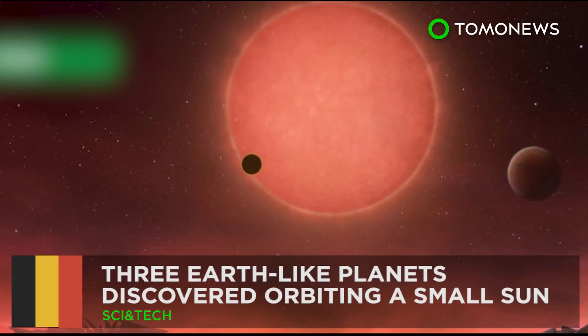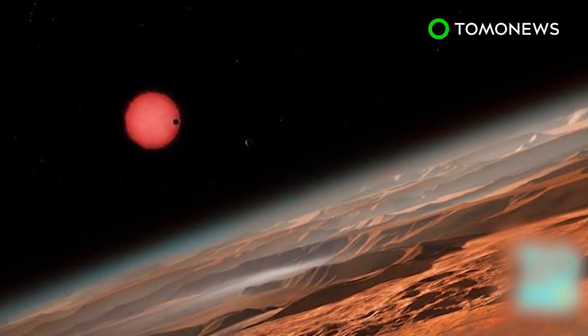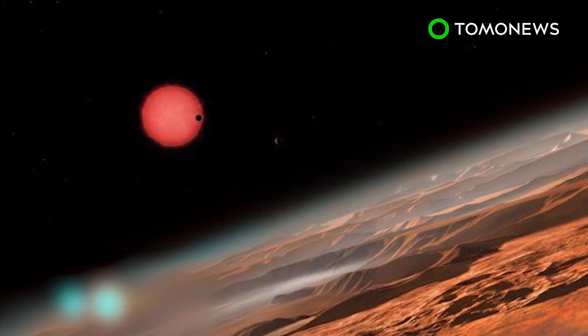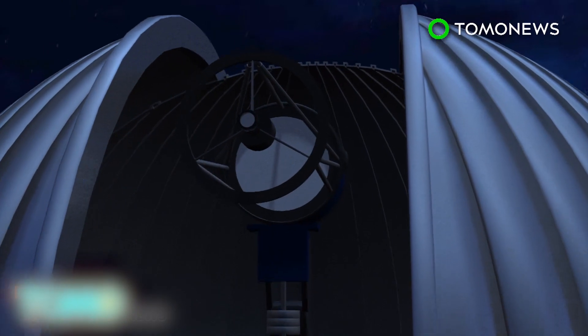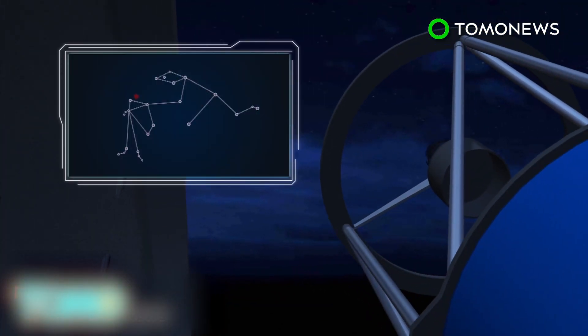Scientists find three Earth-like planets circling a tiny star. The search for life beyond our solar system has taken an exciting turn after a Belgian-led team reported finding planets with the potential to host life. Astronomers using the Trappist telescope in Chile have discovered three new planets in the Aquarius constellation.